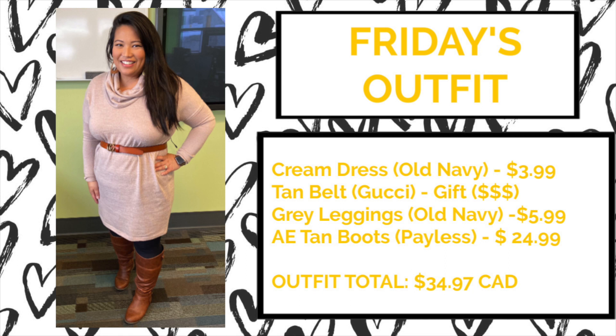For the final outfit of the challenge I mixed and matched designer pieces with simple pieces from Old Navy. I have this cream turtleneck dress from Old Navy for only $3.99, mixed with a Gucci belt, and I wore gray leggings from Old Navy along with tan boots from Payless. The outfit total without the belt — which I received as a gift — was only $34.97. You can really look chic with simple pieces from Old Navy mixed with other pieces from your closet, whether designer or not. At the end of the day, fashion is supposed to be fun and a great way to express yourself through your clothing.